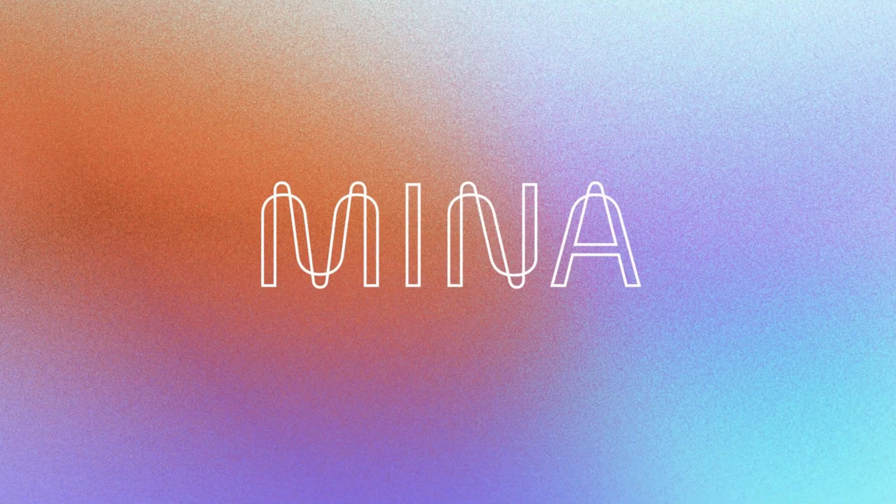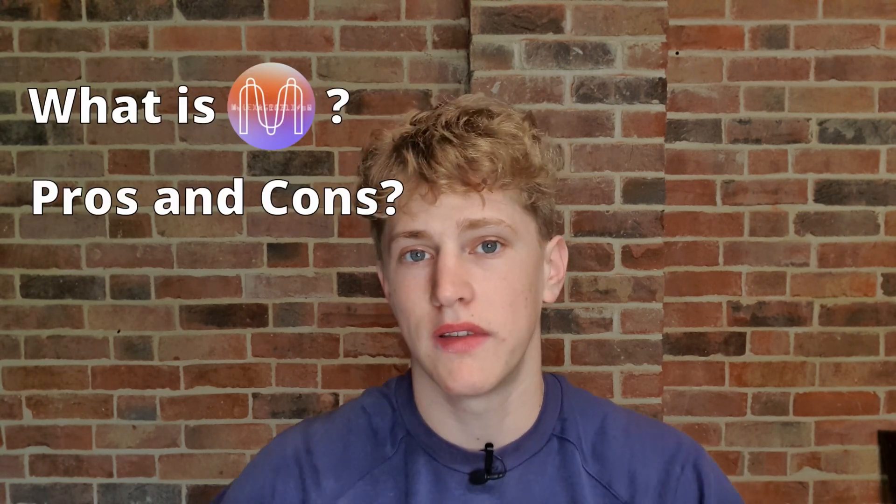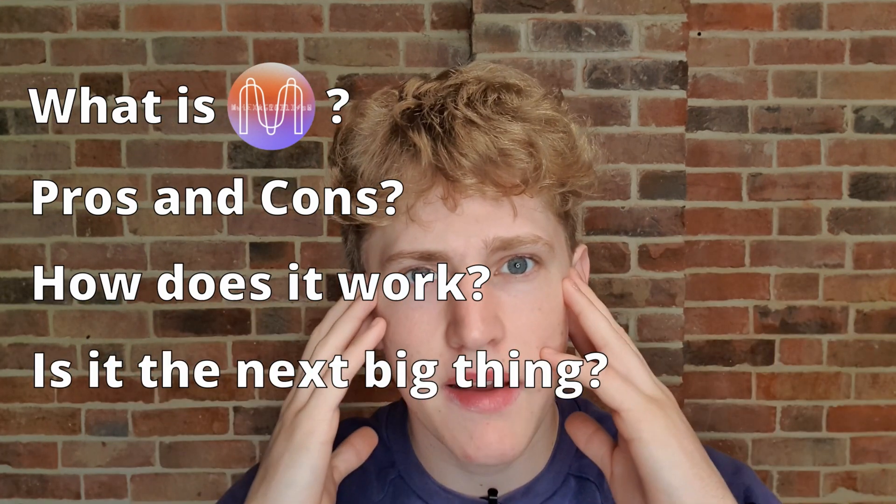If you've kept your head in the crypto game in the past couple months, I'm sure you've heard people talk about the new revolutionary Mina Protocol coin, the world's lightest blockchain. What is Mina Protocol? What are the pros and cons? How does it work? Is it the next revolutionary coin? Is it the next Bitcoin? I'm going to try and explain this all to you in the next eight or so minutes. Just a quick heads up, in no way shape or form am I a financial advisor, nor a crypto pro. I'm just going to be relaying my research to you that I've done over the past couple of days.